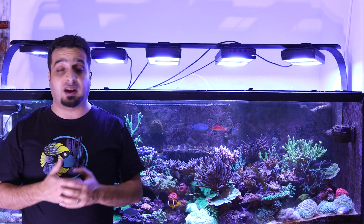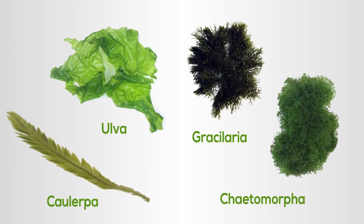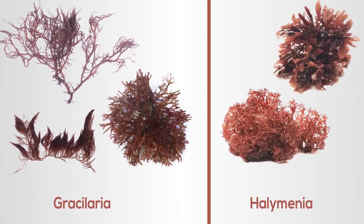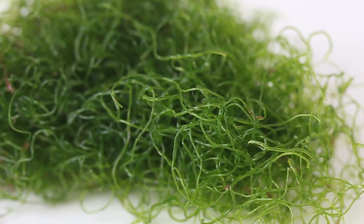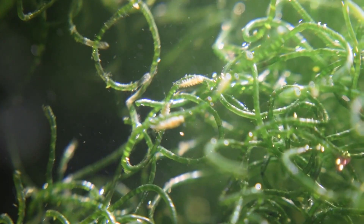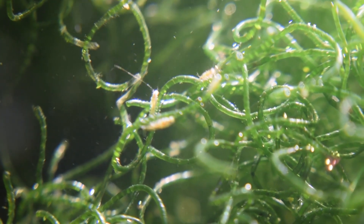Choosing the right macroalgae is very important. The most common algae is Chaetomorpha. Reefers have great success with it. It's a fast grower, removes nutrients, easy to harvest, and provides a perfect habitat for pods and microfauna to grow and reproduce.